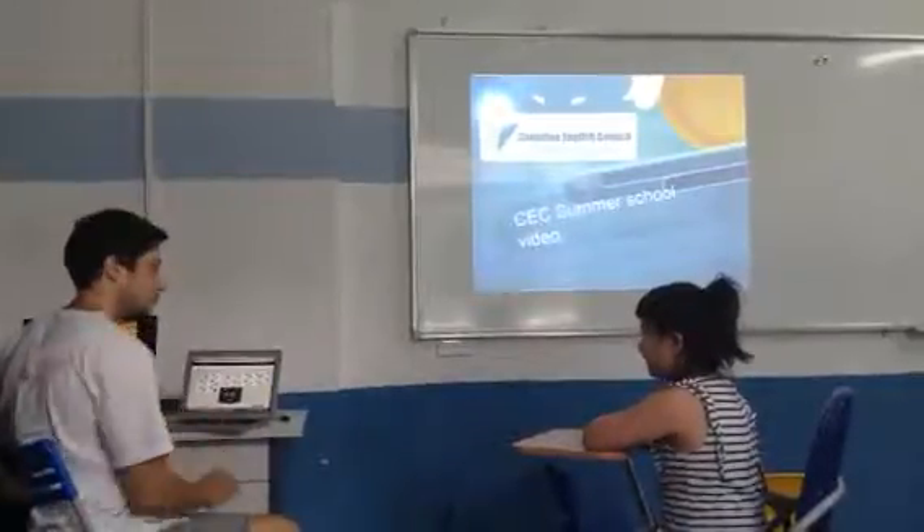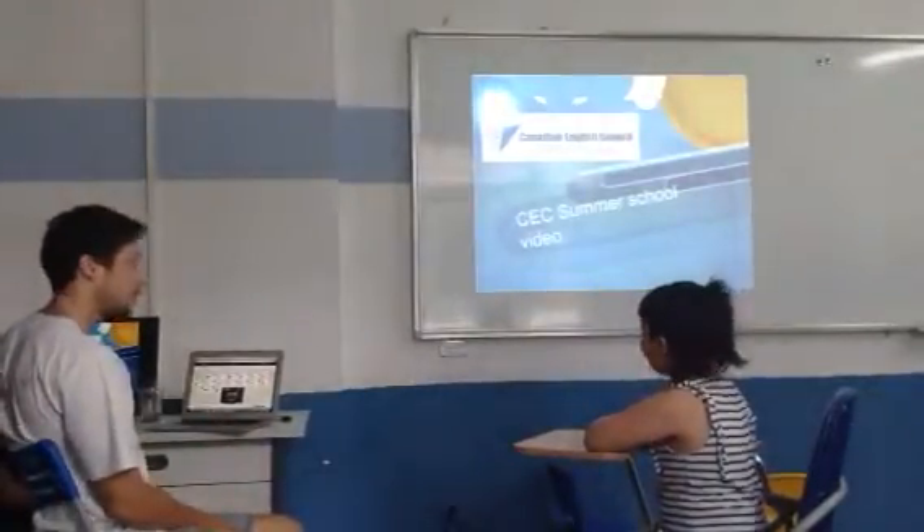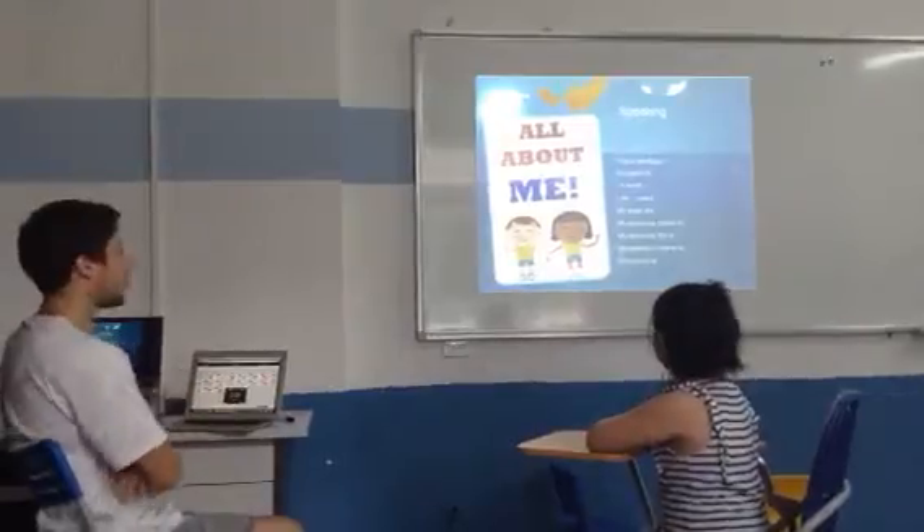Hello, how are you? I'm fine. Excellent. Are you ready? Yes. Okay, tell me about you, please.